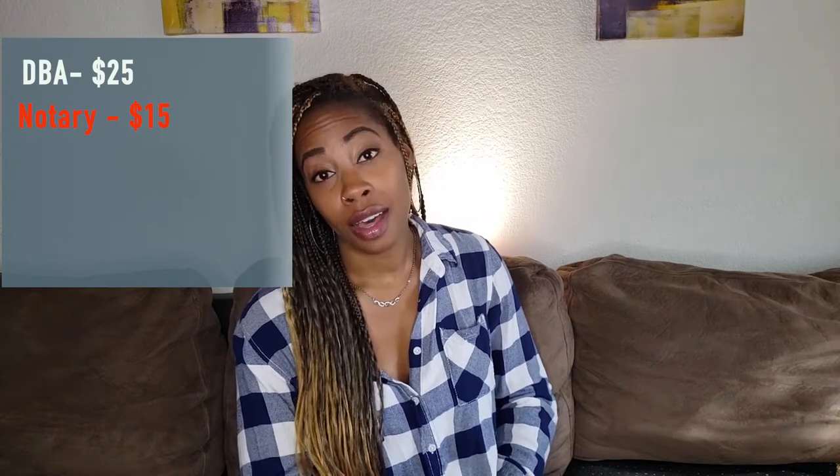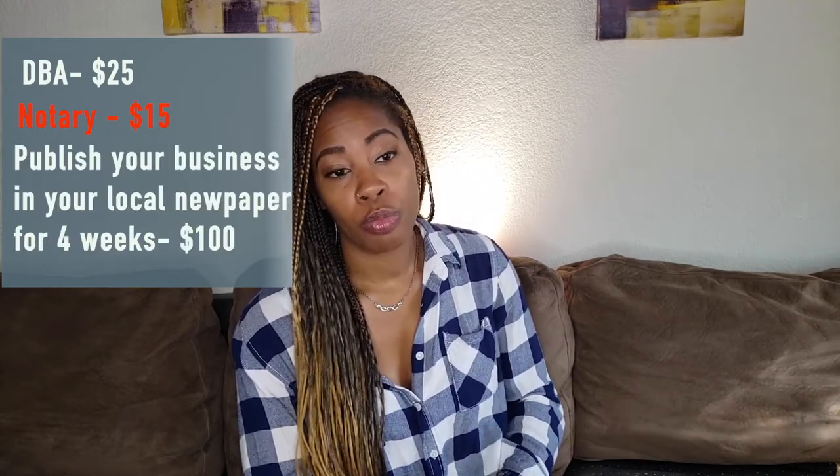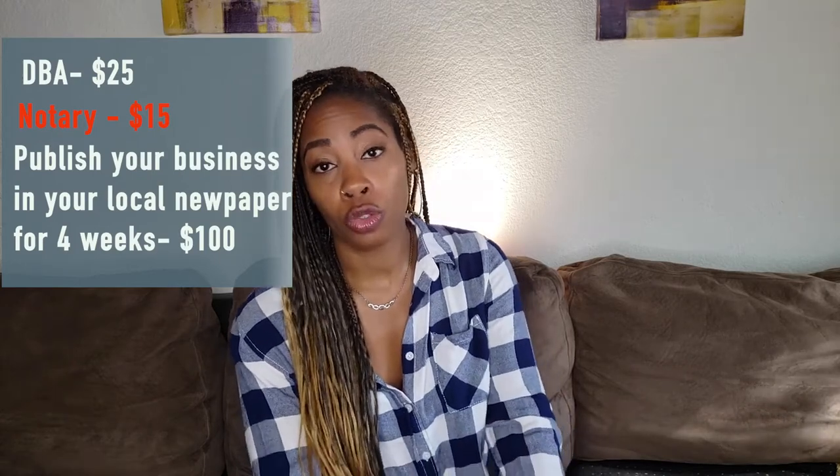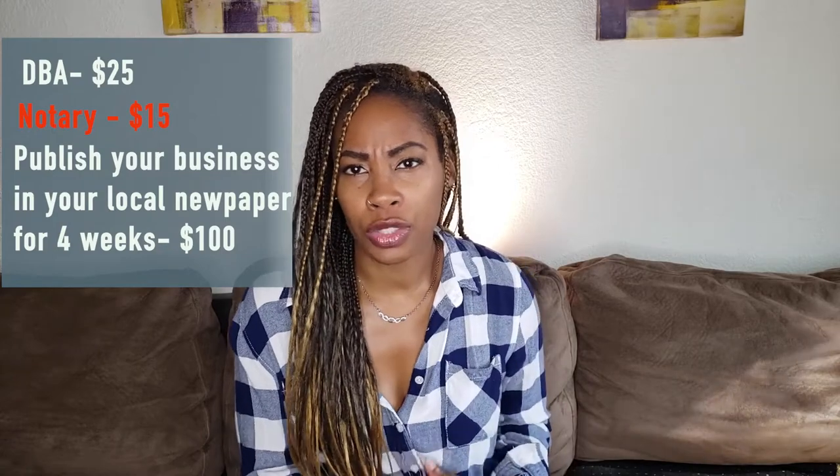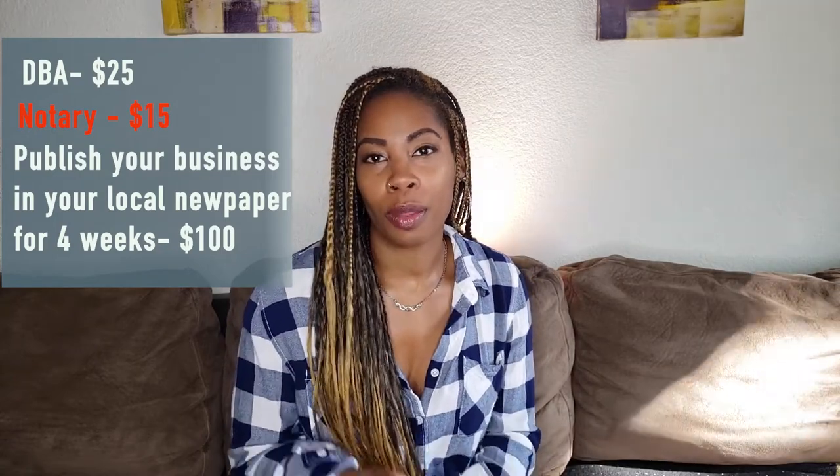Those are about $25, but you have to get it notarized, so that's an additional $12 to $15. But then with that, you need to be published in a local newspaper. I went to a newspaper called The Signal — for mine, it was about $100. You'll get an email with a picture of your business in the newspaper.